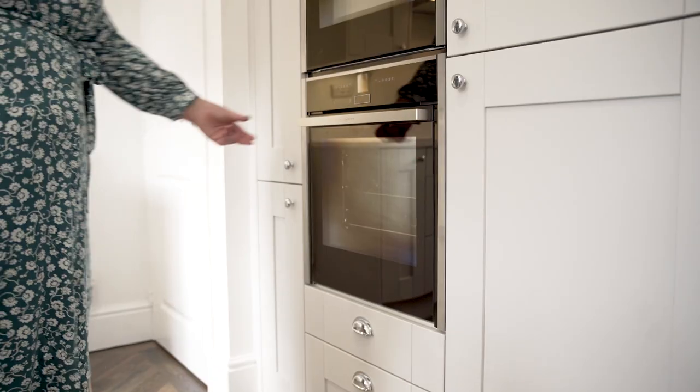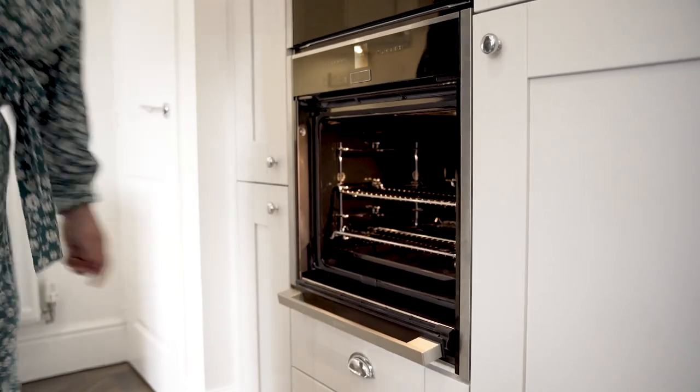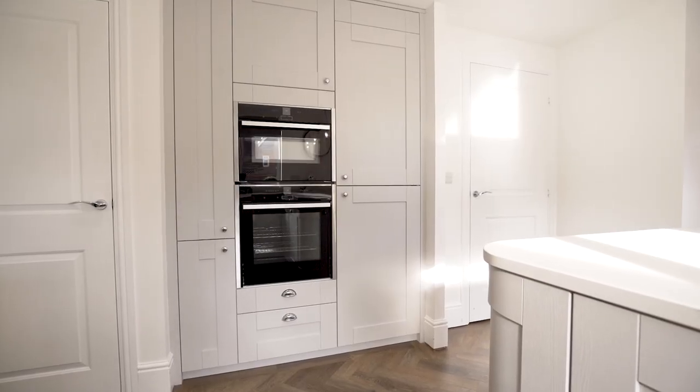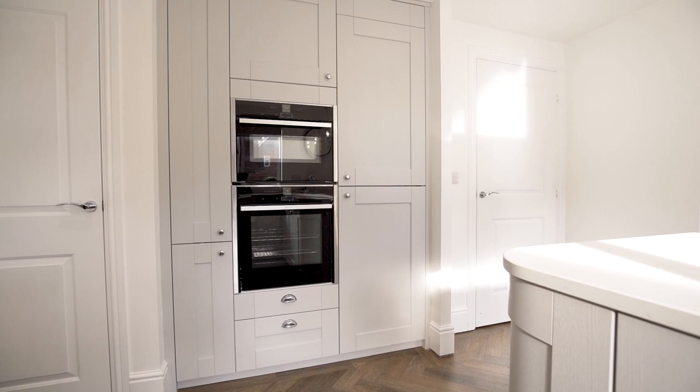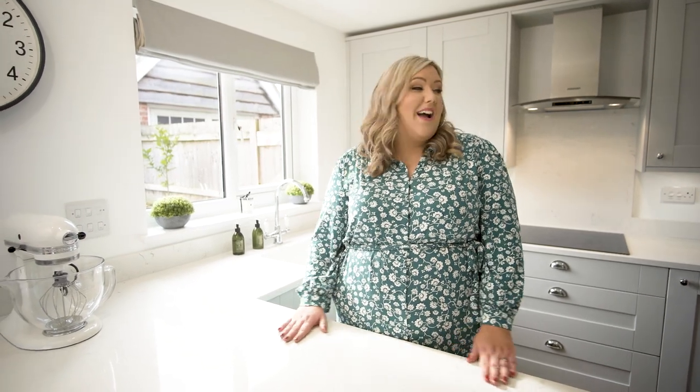I had to have the Neff oven after using it in the tent — it was just a given. It's also got loads of different settings, including a bread setting, which I've been using to make sourdough recently, and I absolutely love it.